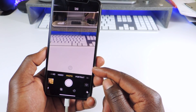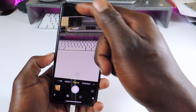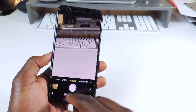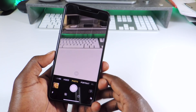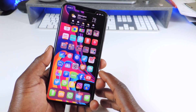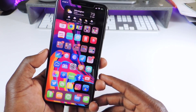The next tweak is called Camera Control X. If I tap on it, you can see I have a lot of the controls down at the bottom. Usually they used to be up at the top — like the flash and the timer — but now it brings them down to the bottom so they're easier to reach. That's basically what this tweak does.